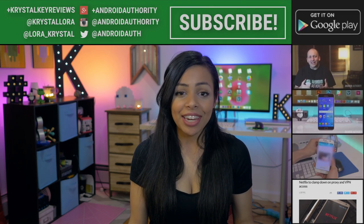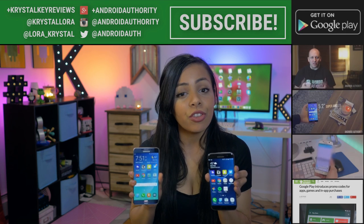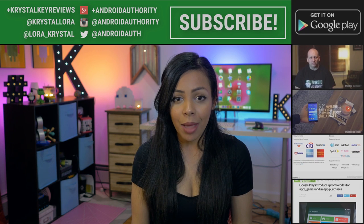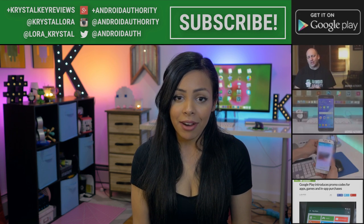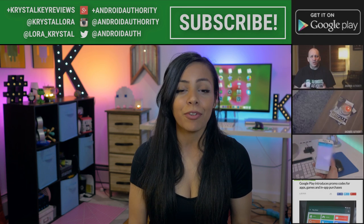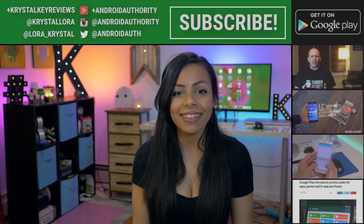That is the end of the video. Thank you very much for watching. Be sure to comment below and let me know which of these two phones you prefer. Make sure to check out our website, androidauthority.com, for the full in-depth written comparison, and subscribe to Android Authority for more cool videos, because we are your source for all things Android.